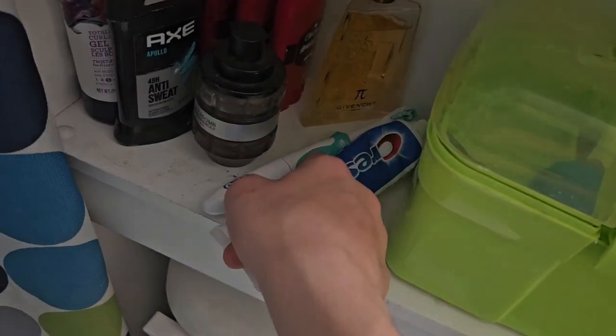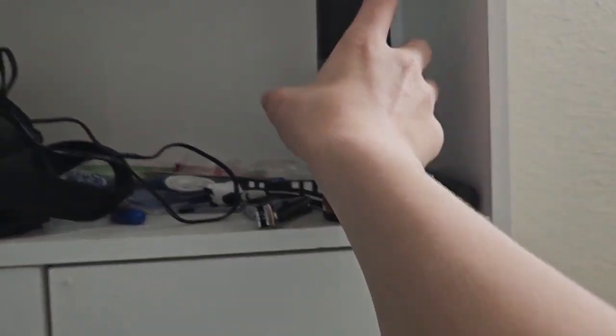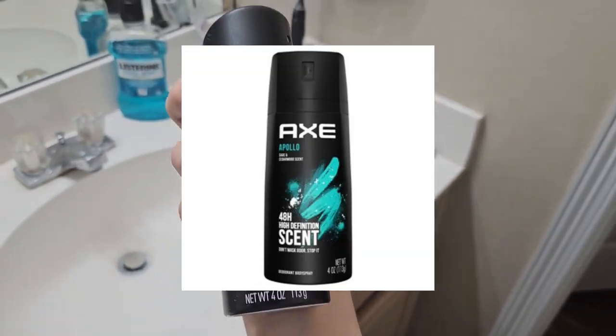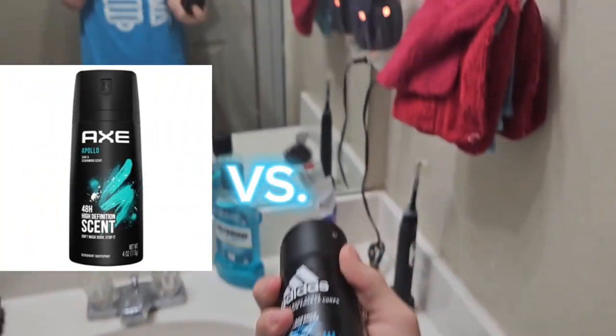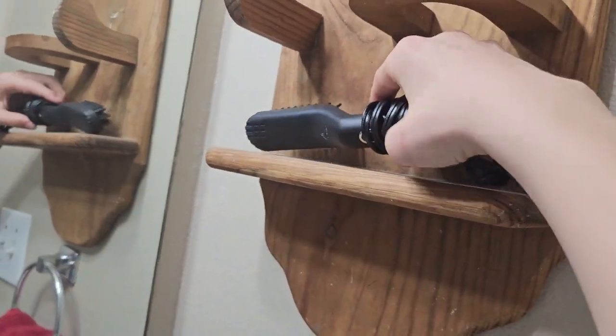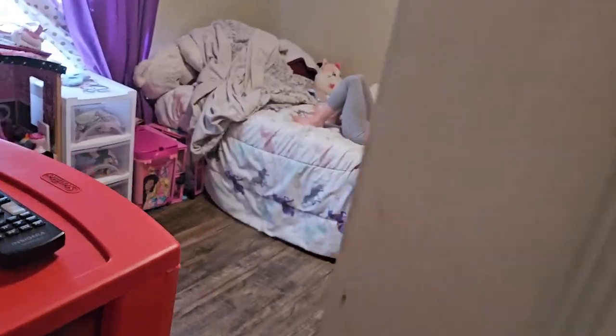My toothbrush is right over here — electric, could go a little further. Adidas body spray. I've never tried this — I've only heard of Axe body spray. It's probably the most famous. Actually smells okay; I like Axe better though. This is a pretty cool thing — it's my dad's beard comb and it's like gold and black. Pretty cool looking. My sister's claiming music.